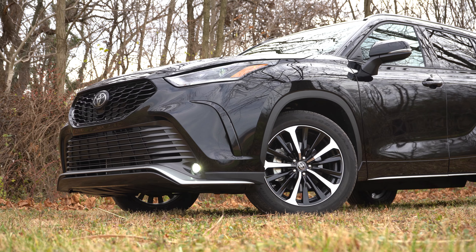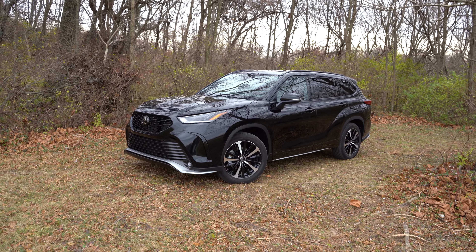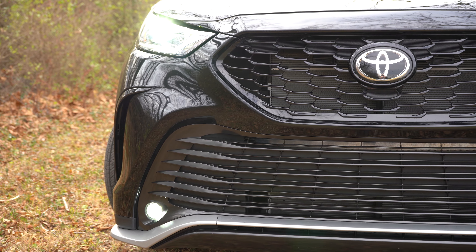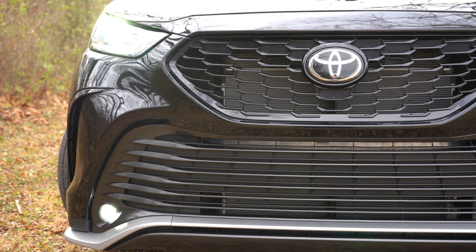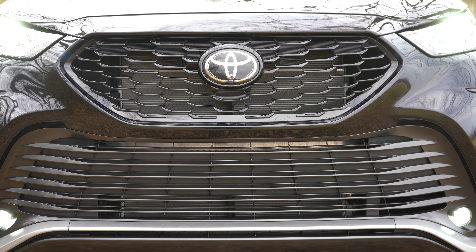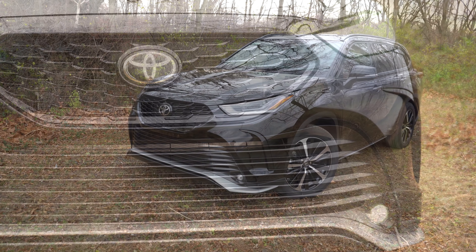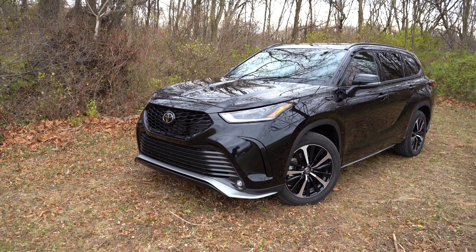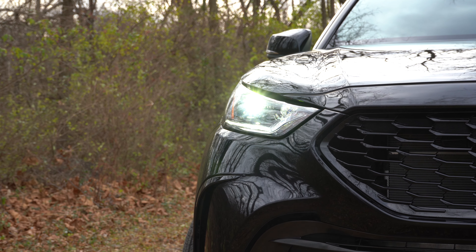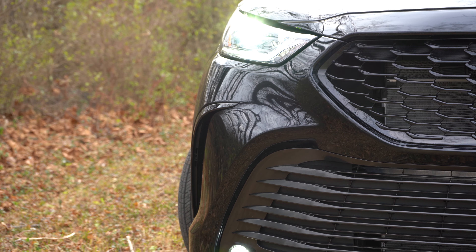Here she is — the new 2022 Toyota Highlander finished in Midnight Black Metallic. Starting up front, the grille differs among trim levels: chrome, silver, or black surrounds depending on the trim. The XSE, being the sportier appearance trim, has gloss black surrounds, which look great on a black exterior. Silver accenting on the lower front bumper is only for the Platinum. LED headlights come standard on every trim level, with automatic activation at dusk, and LED daytime running lights are also standard.